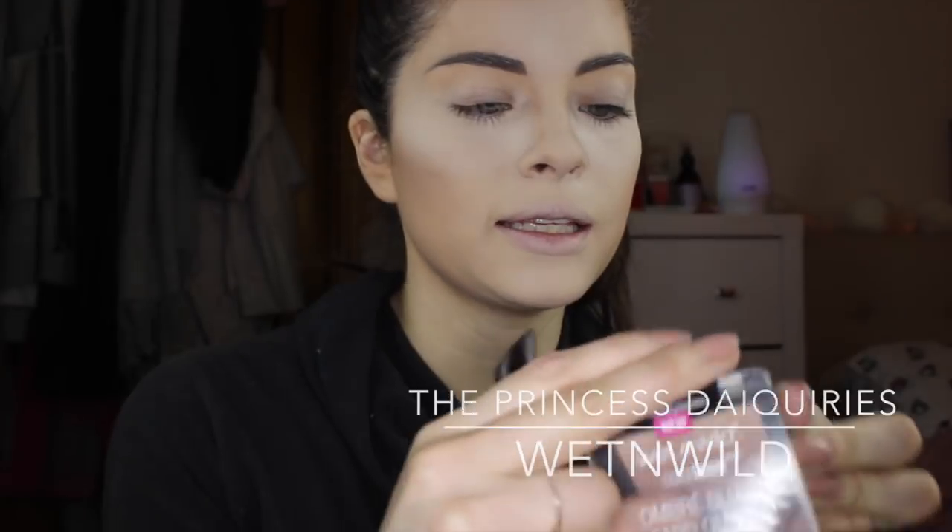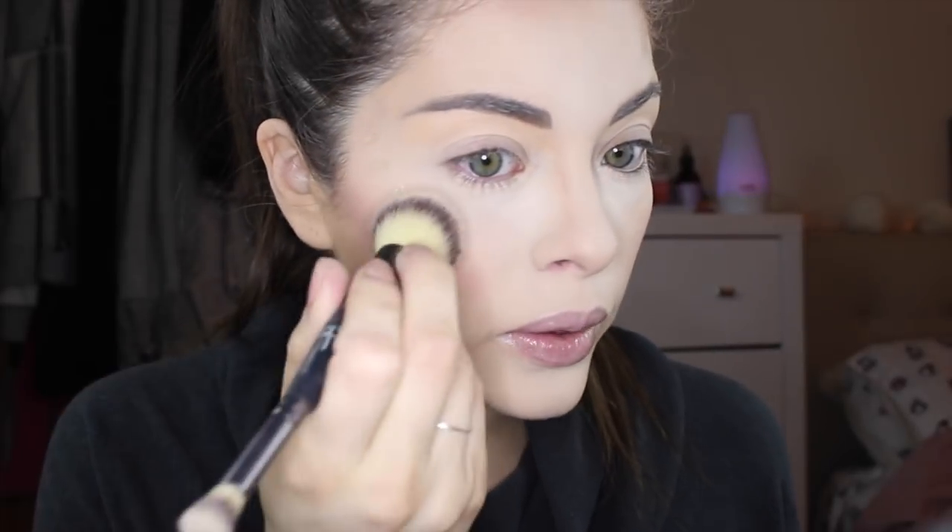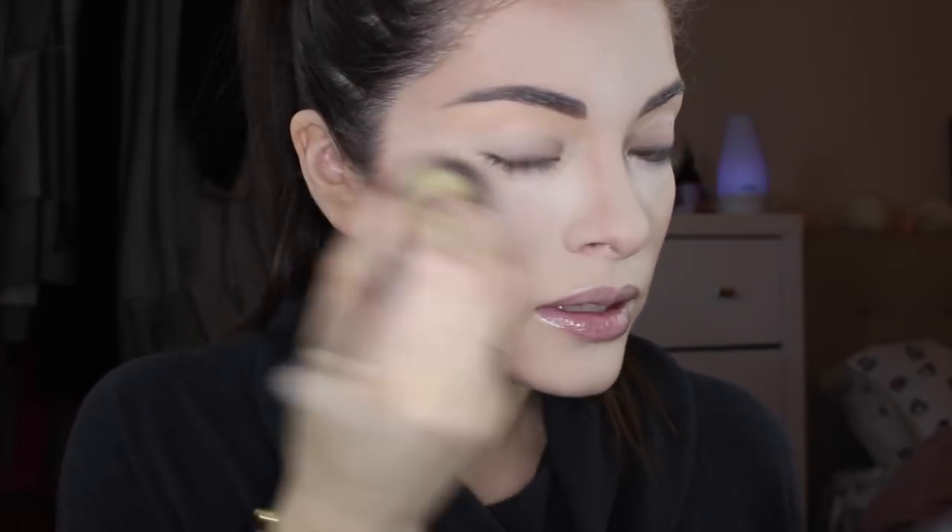I'm taking off the bake — I don't bake for very long. For blush, I'm using Wet n Wild's Ombre Blush in Princess Daiquiris, which gives a very subtle hint of color. Now I'm going to use the Mary Duminizer Liquid Luminizer. I'm going to dot it where I need it and then quickly take a brush and blend it out as fast as I can before it sets, because if it sets it's not going to blend very well.